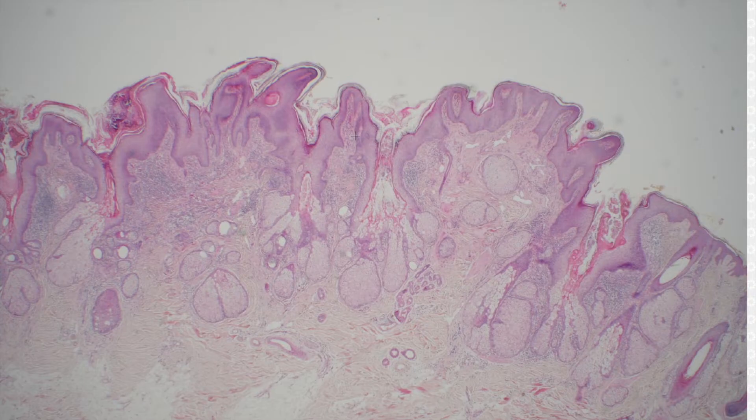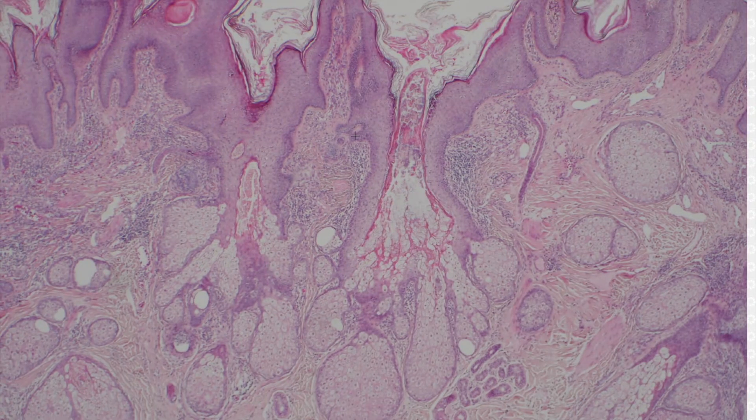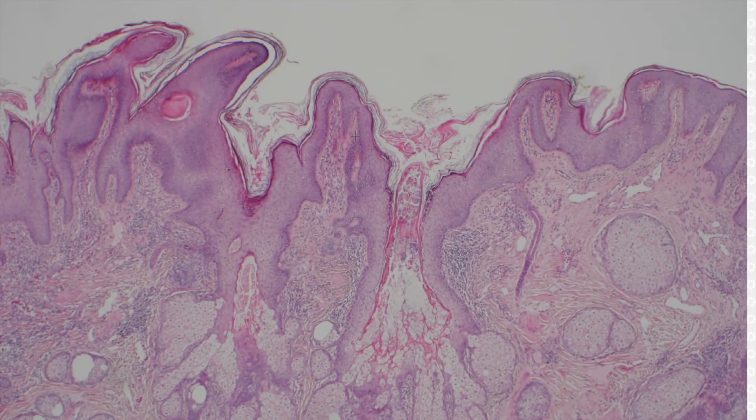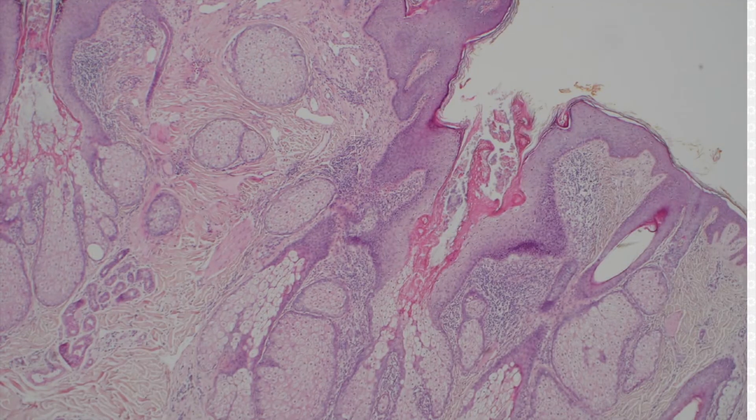If the patient is in puberty or later, they'll usually have these big sebaceous glands that are mature and that open — unlike normal sebaceous glands, which open into follicles — these sebaceous glands open directly to the surface of the skin, which is abnormal. And that's a perfect example you can see right there.